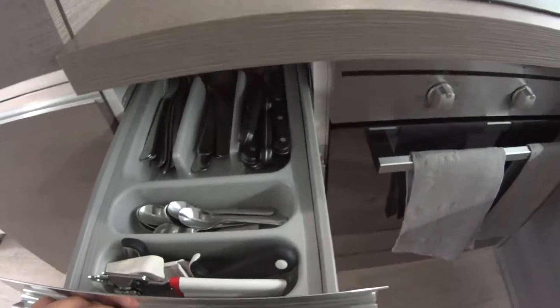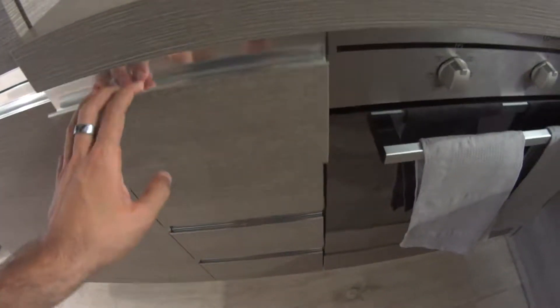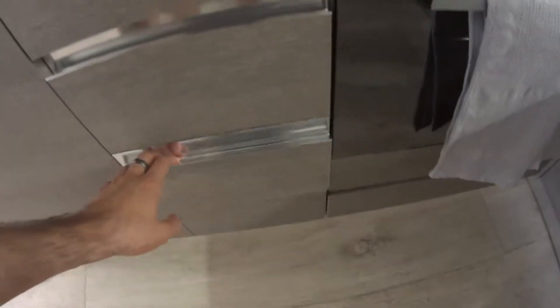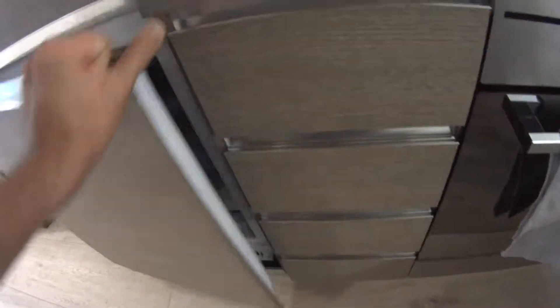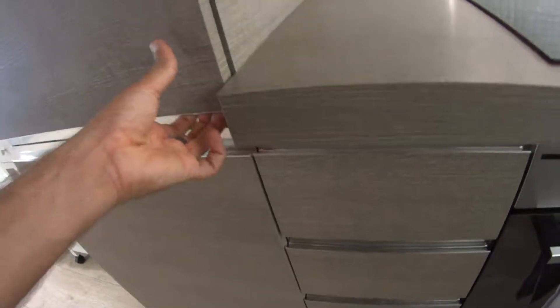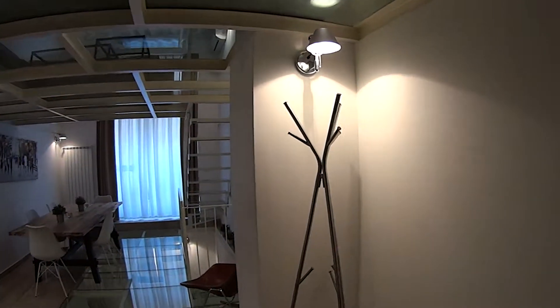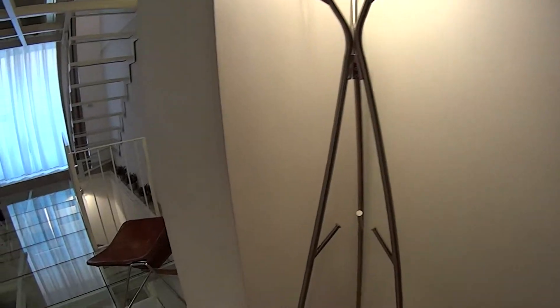On the side of the oven we have a set of drawers which hides all the cutlery — again provided with the apartment — a set of spoons and utensils for cooking. Down here we also have the freezer, and just above it we have a large fridge, all brand new. It's a relatively renovated apartment, as you can tell. There's also a pretty stylish pot hanger in this corner.